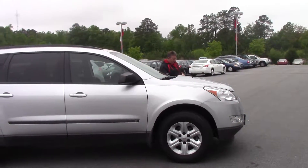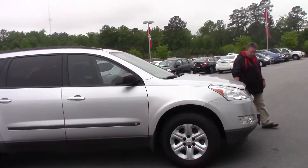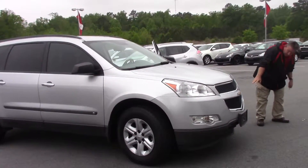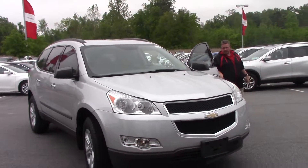We have a 2010 Chevy Traverse, off PH 5412A. It is 2010, and it has some nice headlights. It is silver in color, and it has nice port lights and nice factory rims from Chevrolet. We also have nice chrome handles.